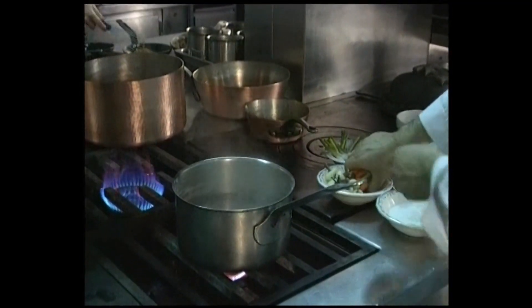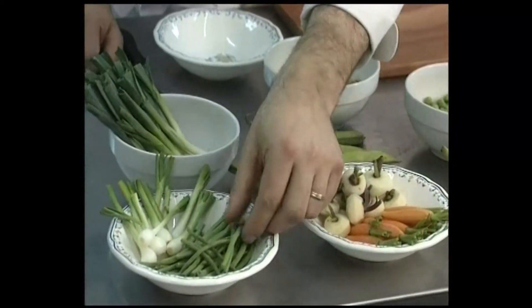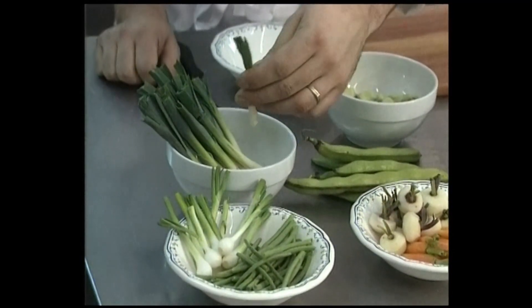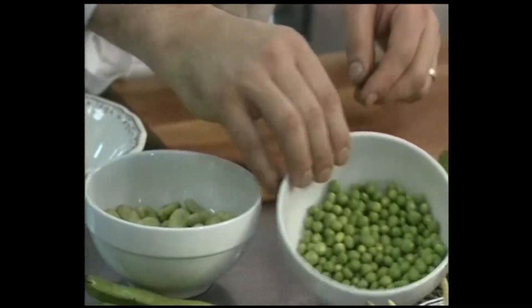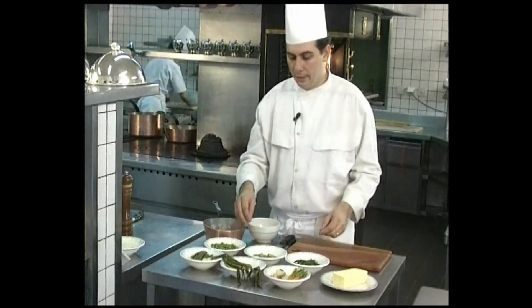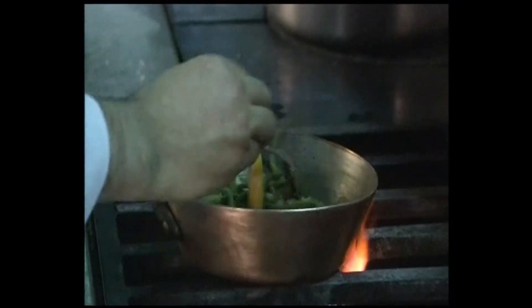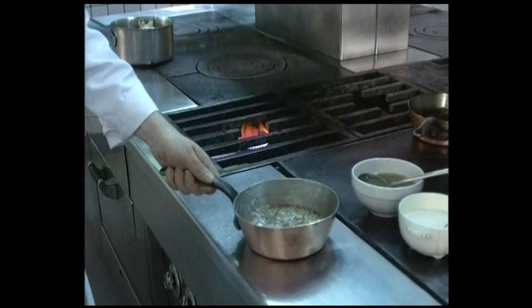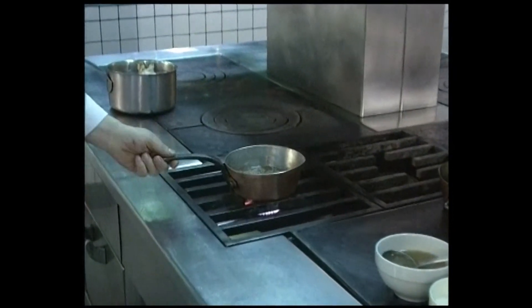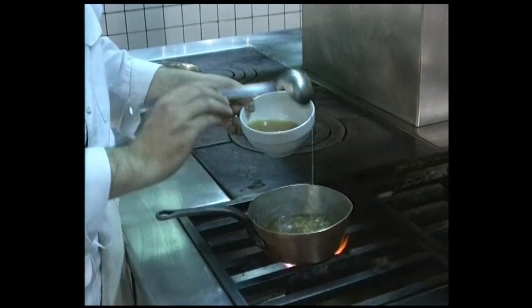Cook each vegetable separately: bring salted water to a boil, starting with the carrots — that takes the longest at 10 minutes — then green beans for 5 minutes, onions 5 minutes, and broad beans: blanch them, remove the first skin, remove the germ, and cook for two or three minutes. Sugar peas take 5 minutes. Once the vegetables are cooked English style, sauté them all in frothy butter and check the seasoning. To make the mushroom and chicken stock sauce with chanterelle mushroom decoration and chopped shallots, first reduce, then add the chicken stock. This reduction takes about 15 minutes.